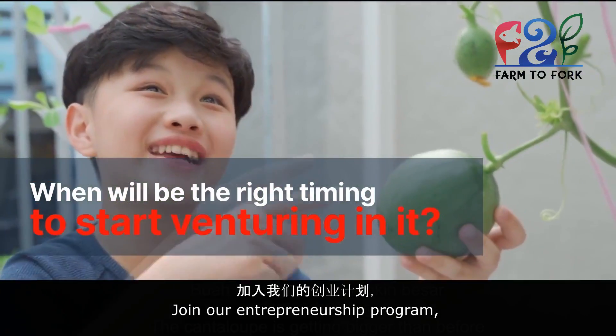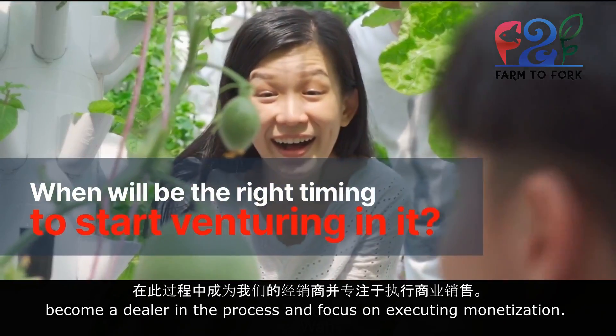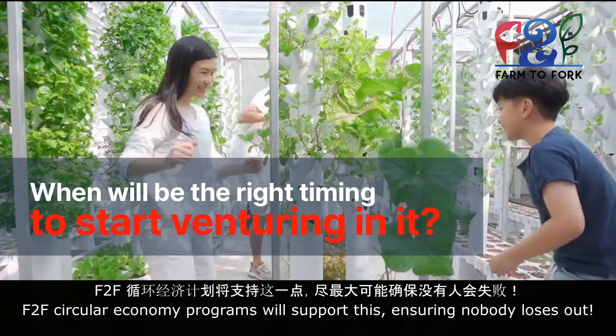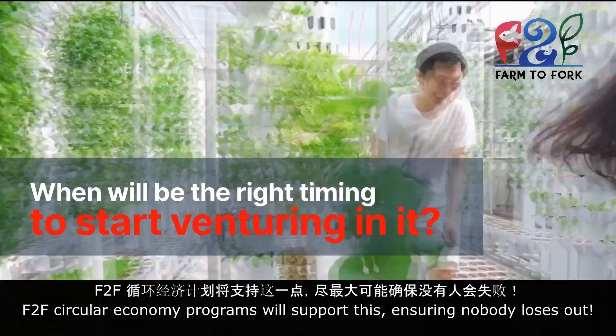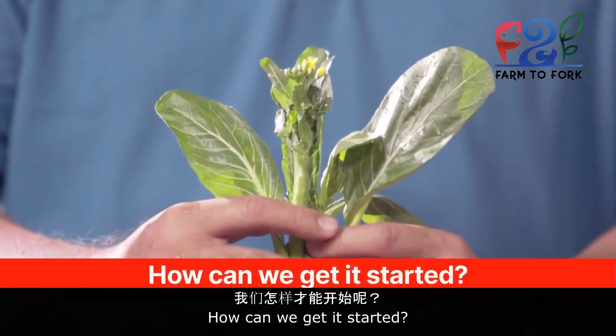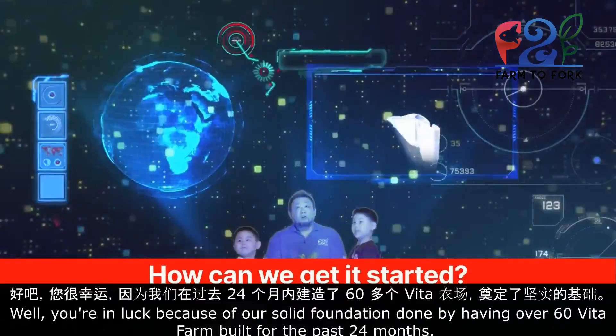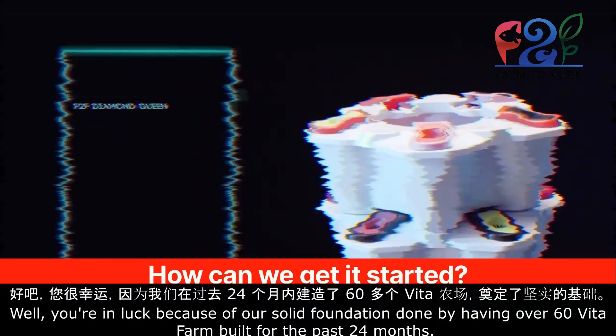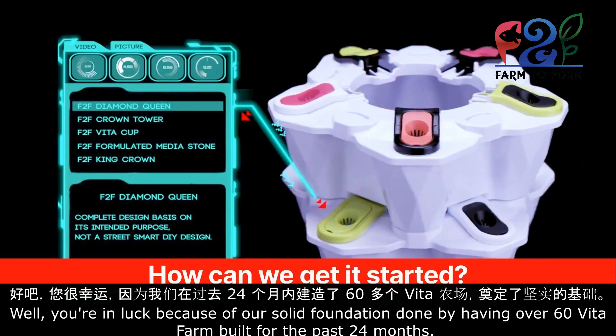Join our entrepreneurship program, become a dealer in the process, and focus on executing monetization. F2F circular economy programs will support this, ensuring nobody loses out. You're in luck because of our solid foundation done by having over 60 Vita farms built for the past 24 months.